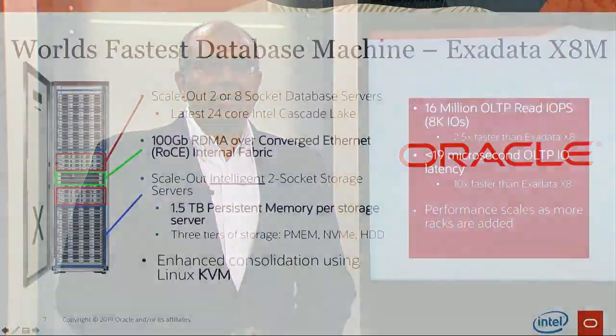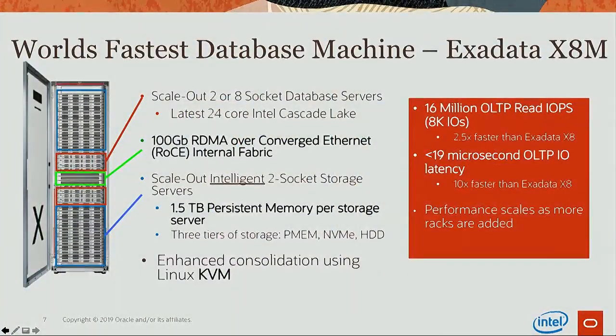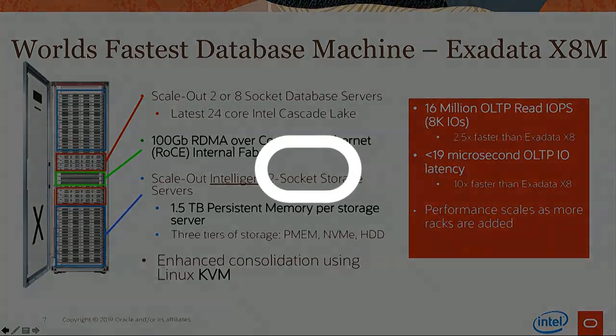Exadata X8M represents the latest Exadata innovation with spectacular engineering involving Intel Optane DC persistent memory, ultra-fast RDMA over converged Ethernet network, and Linux KVM as the hypervisor.